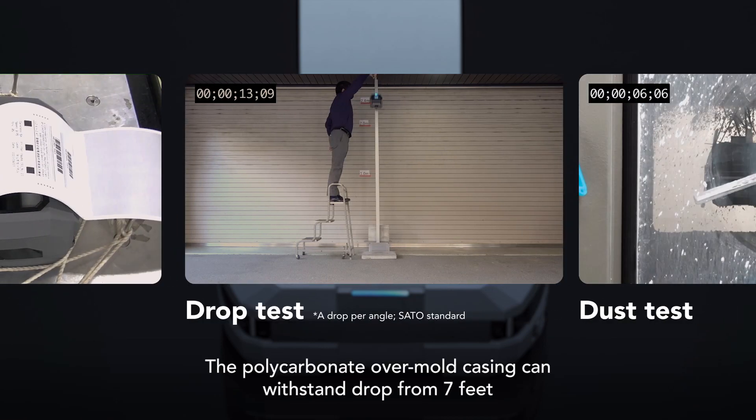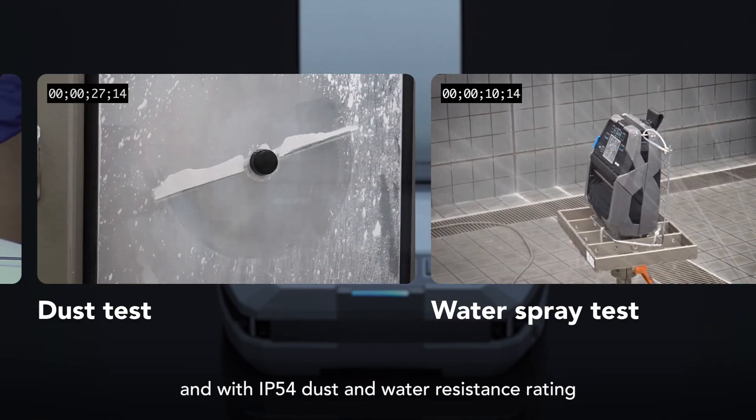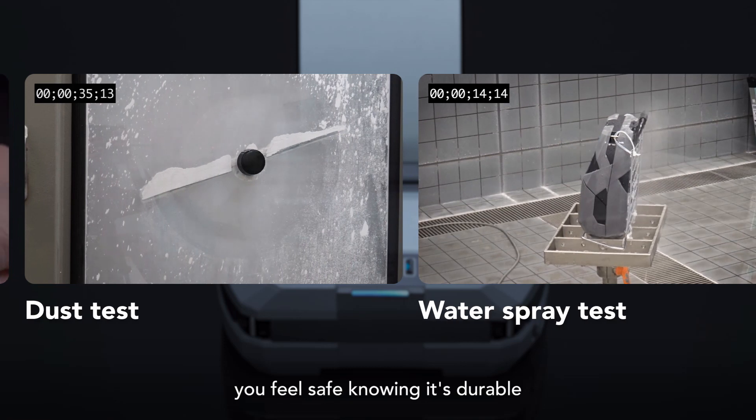The polycarbonate over-mold casing can withstand a drop from 7 feet, and with an IP54 dust and water resistance rating, you can feel safe knowing it's durable.